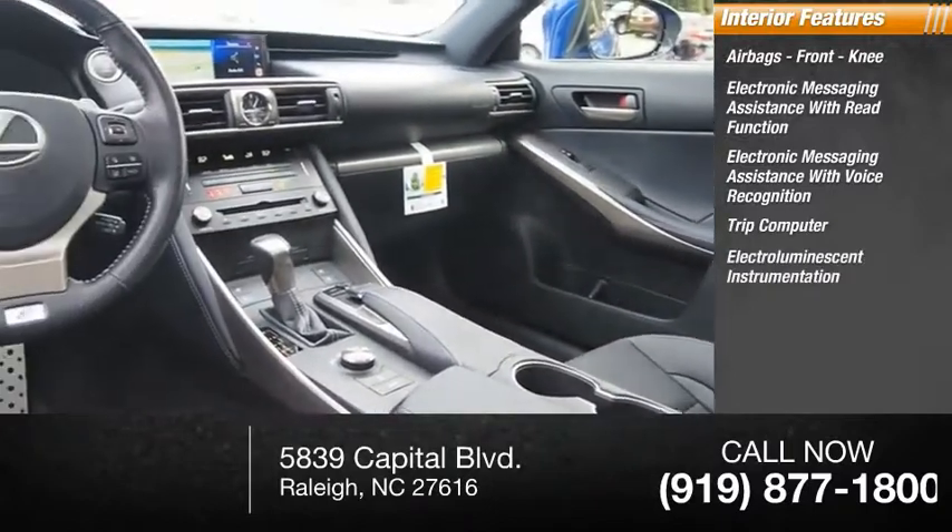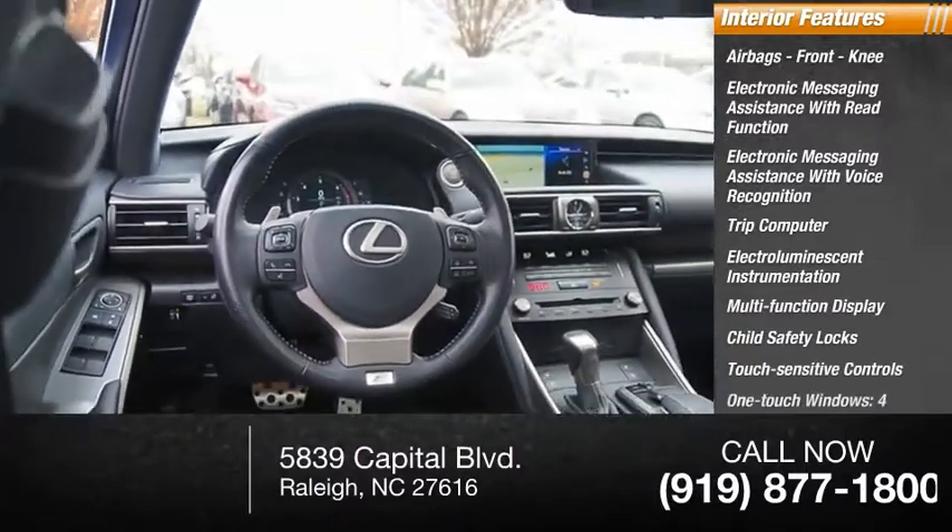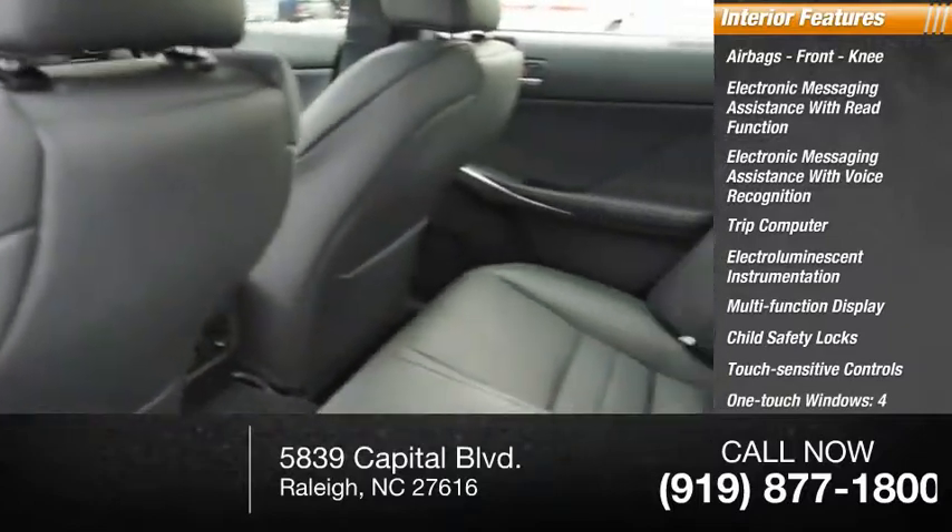Electroluminescent instrumentation, multi-function display, child safety line, touch sensitive controls, one-touch windows, four-door courtesy lights.